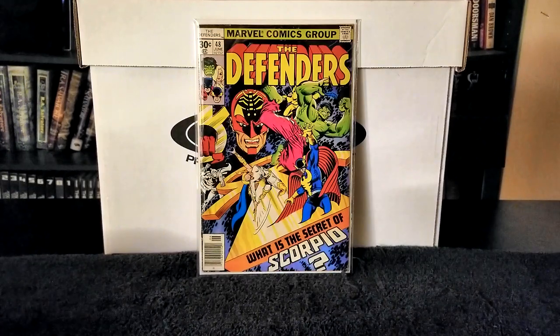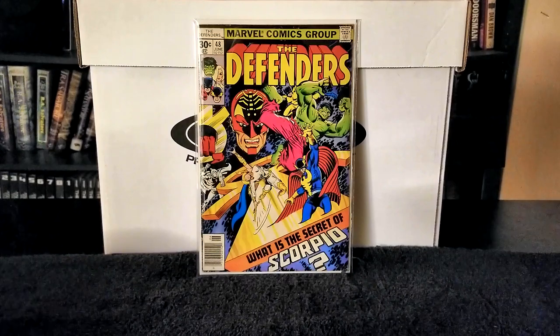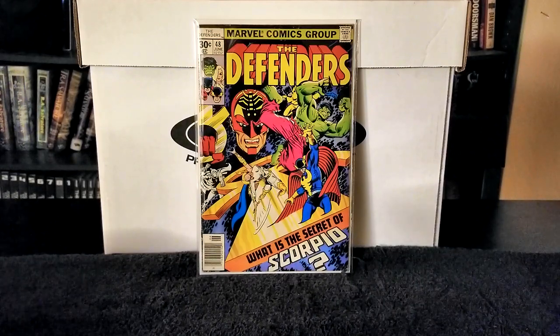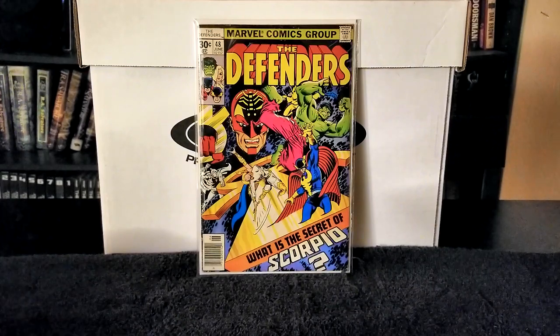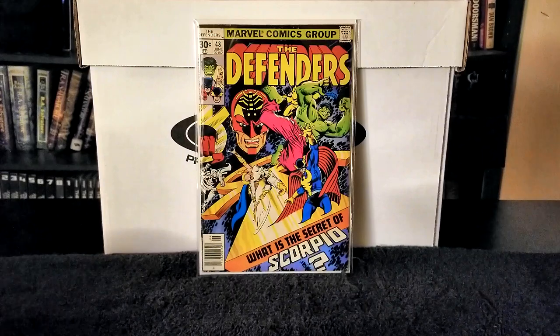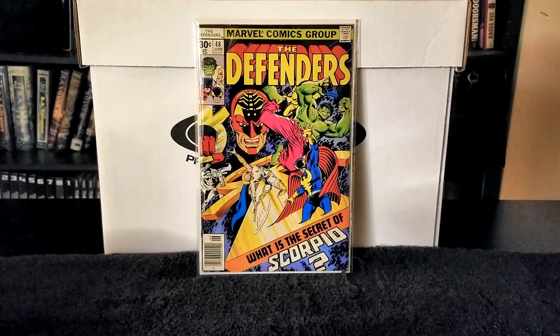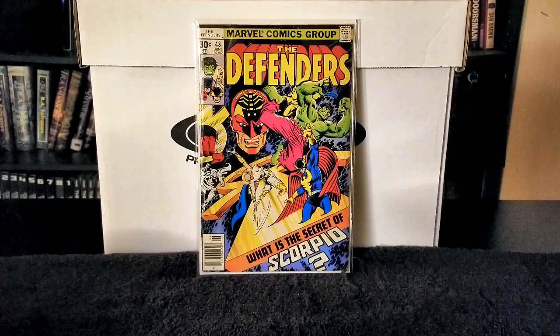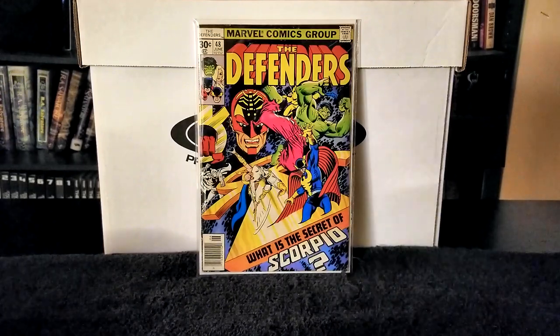Next we have Defenders issue number 21, published in 1975, featuring the first appearance of the Headman. Writer was Steve Gerber, pencils Sal Buscema, inks Sal Trapani, letters John Costanza. In this issue Valkyrie decides she wants to find her husband. Nighthawk is distraught about this because he's interested in Valkyrie. The Headman's Chandu the Mystic uses magic to put the people of New York into a frenzy with a mystical black rain. The Defenders face off against Gorilla Man and fail.